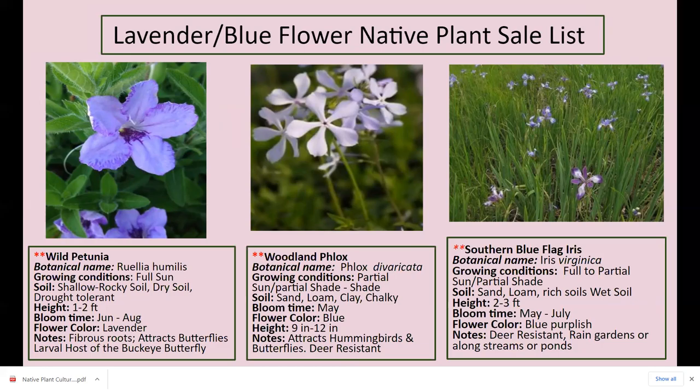These are lavender-blue flowers. Wild petunia — right now I'm growing it in a pot, but I'm going to move it. It can get one to two feet high, blooms June through August, lavender with fibrous roots, and attracts butterflies. I just found out recently it's a larval host for the buckeye butterfly. Great plant, just like your other petunias, but it's a native plant.